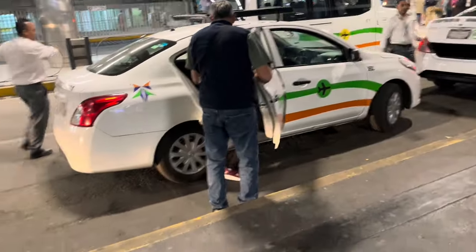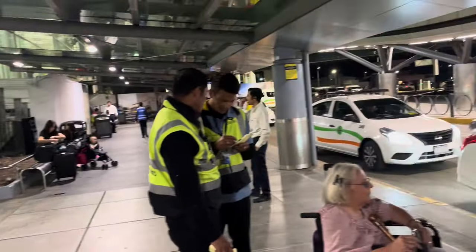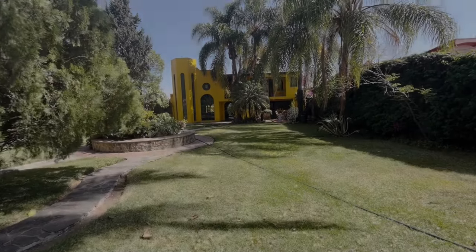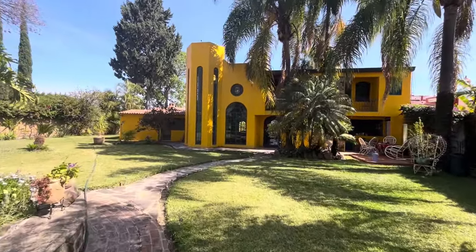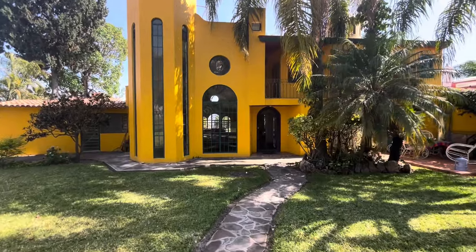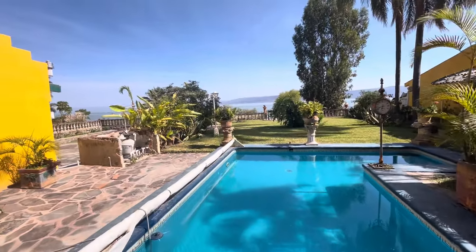First you go through immigration to make sure you have permission to be in Mexico, then pick up your bags, go through customs, come out, and wait for your taxi. Taxi to Ajijic from the Guadalajara International Airport is 520 pesos, currently about $31. We got home at midnight in the dark and woke up here to continue our retired life in Ajijic, Mexico. I am looking forward to sharing it with you again.